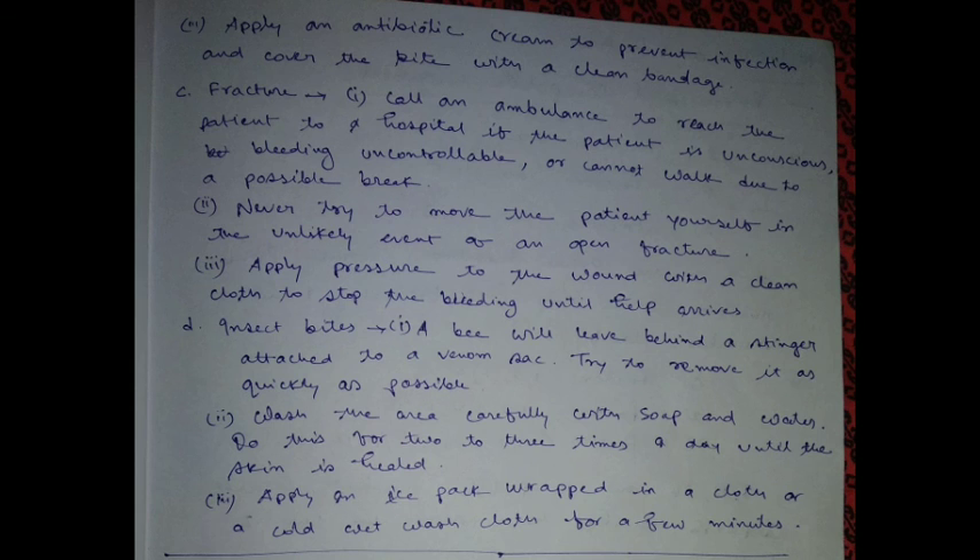Animal bites: for minor wounds, if the bite barely breaks the skin and there is no danger of rabies, treat it as a minor wound. Wash the wound thoroughly with soap and water. Apply an antibiotic cream to prevent infection and cover the bite with a clean bandage.